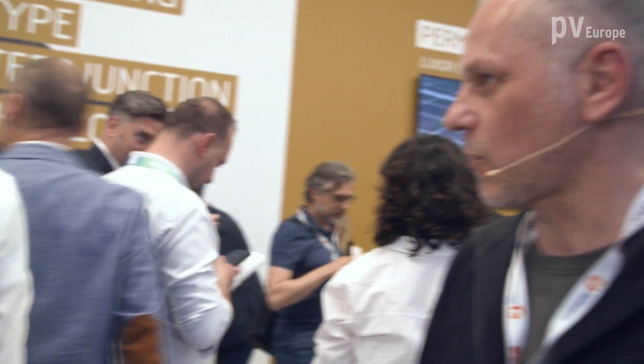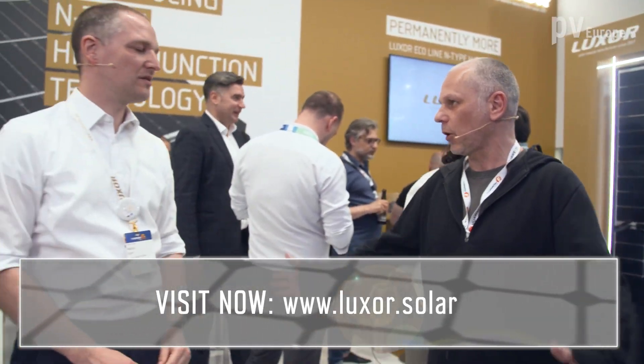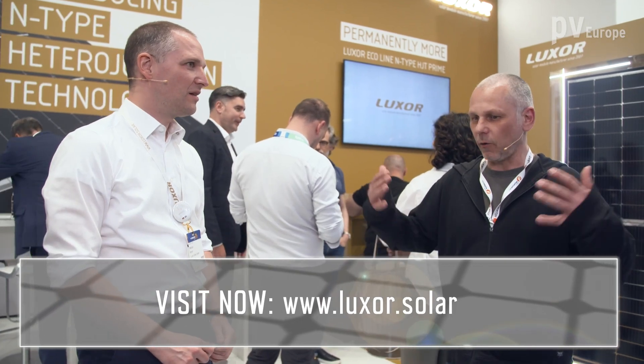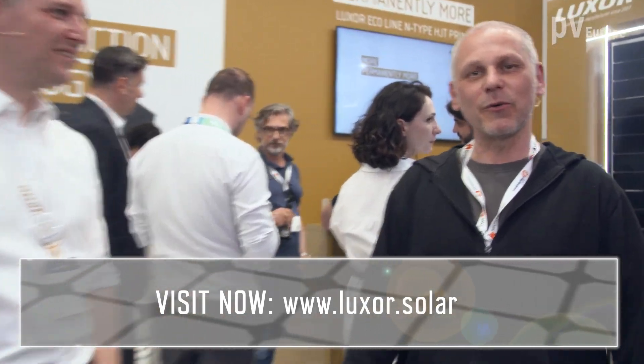Thank you very much, Mr. Korn. You're welcome — thanks for your visit. Luxo Solar has a wide range of products covering all areas of photovoltaics. If you want to learn more about Luxo Solar, visit the company's website.